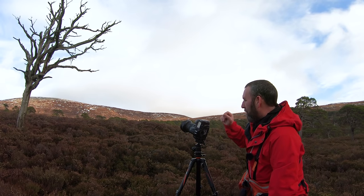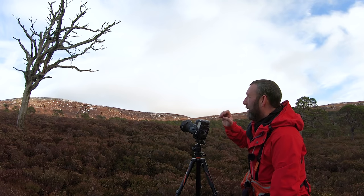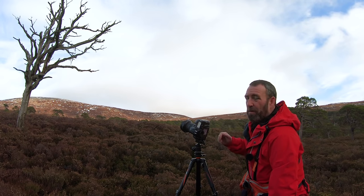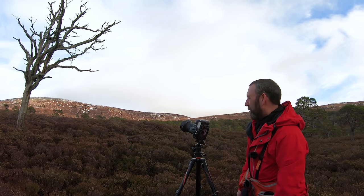There are some trees at the back there and I'd like to have them pretty sharp as well. If it was just that tree on its own, I'd probably take it around about f5.6 or f8, something like that.